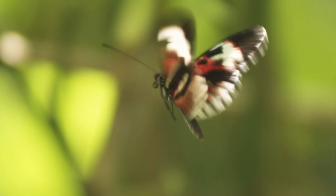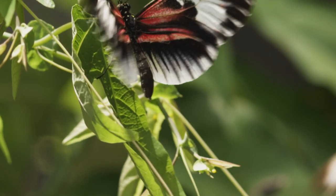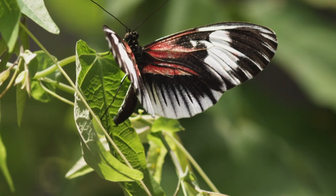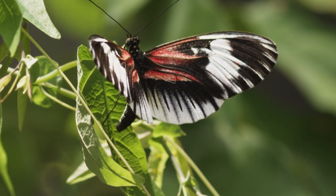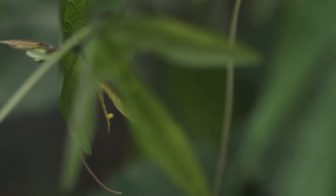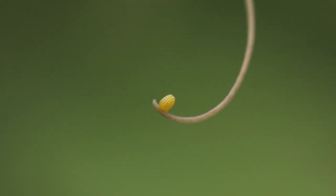On a planet bursting with mystery and wonder, perhaps no phenomena triggers a sense of the miraculous more clearly than the life cycle of a butterfly. Depending upon its species, a female butterfly can lay hundreds of eggs during her brief lifetime. Each initiates an extraordinary process of growth and transformation.